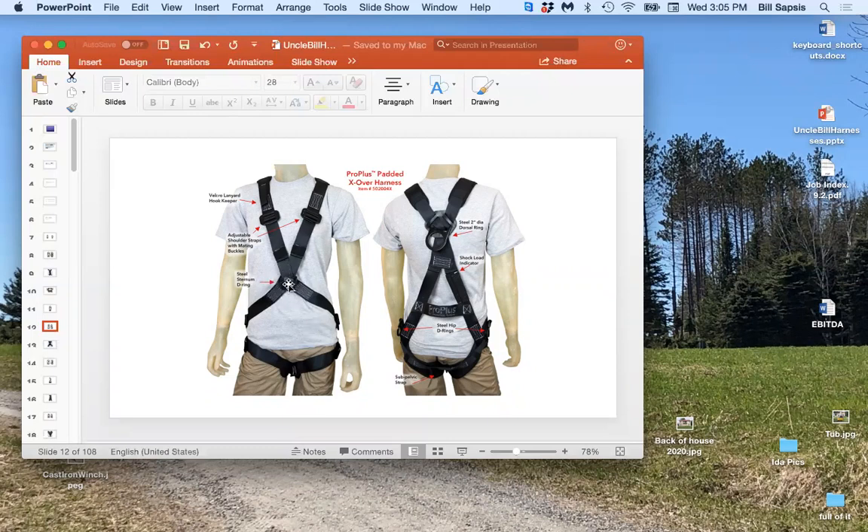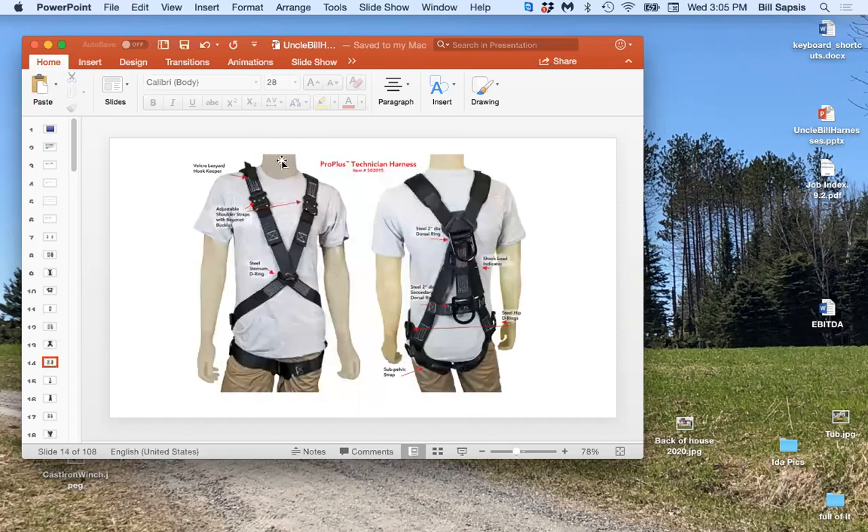The positioning of the sternum ring is extremely important. Whatever size it is, the sternum ring must be positioned between your belly button and the bottom of your breastbone — at the bottom of your rib cage. It cannot be any higher than that. If it's up too high and you take a fall, everything rides up, this V-shape gets into your neck, and you run the risk of choking yourself. You also run the risk of collapsing your carotid arteries on both sides — and you don't want to do that.